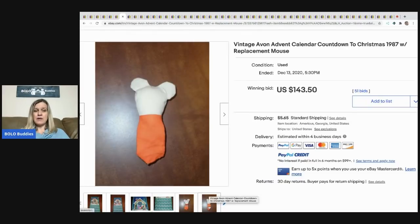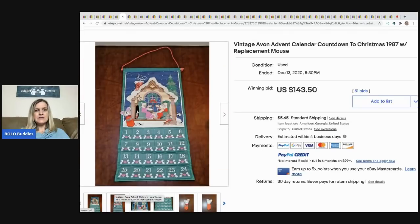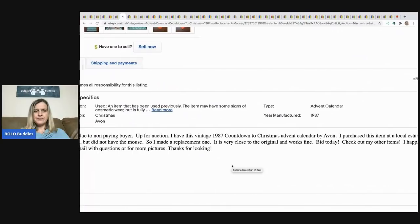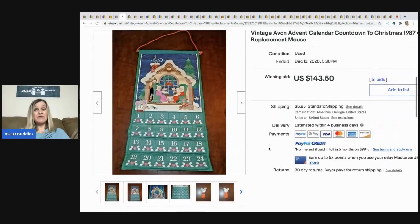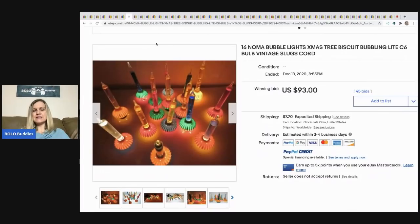The next item is this vintage Avon Advent calendar with a replacement mouse. It looks like the original mouse was replaced — somebody made a new one, and they did a pretty good job, it's cute. This still sold for $143.50, buyer paid shipping, even with a handmade replacement mouse.